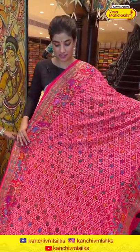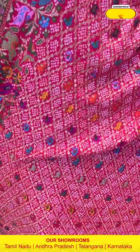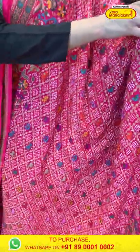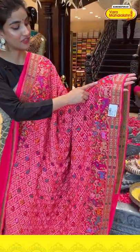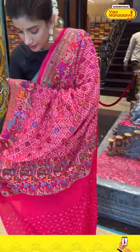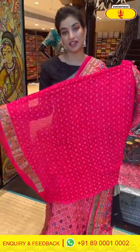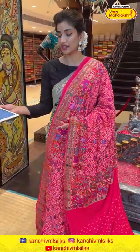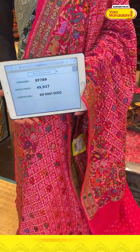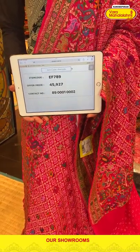Moving on — a beautiful pink color saree with bandini work, as today's live special, with checks design all over the body. If you see the border, you can see a very beautiful duck design, deer design, and tree design all over the border. The floral jaal work is all over the pallu. The saree code is EF789 and the offer price is 45,927. Click a screenshot and send it to the number.